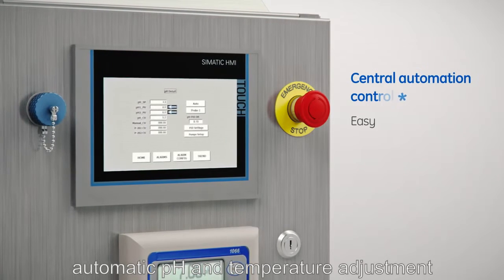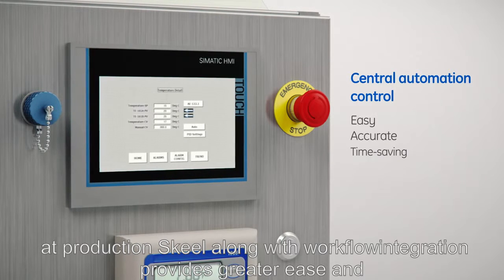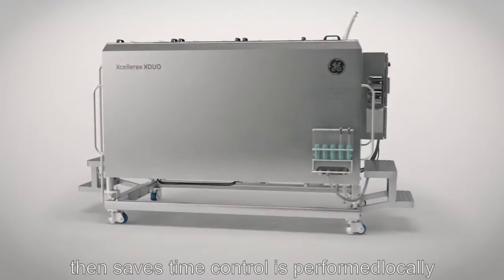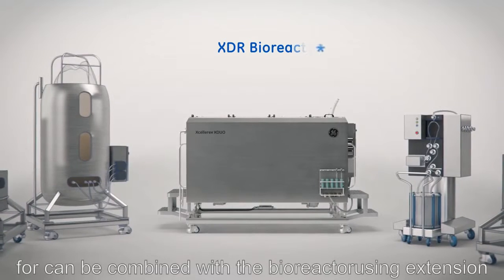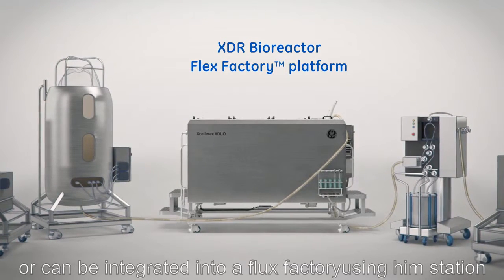Automatic pH and temperature adjustments at production scale, along with workflow integration, provide greater ease and accuracy than manual methods and save time. Control can be performed locally, combined with a bioreactor using X-Station, or integrated into a flex factory using M-Station.